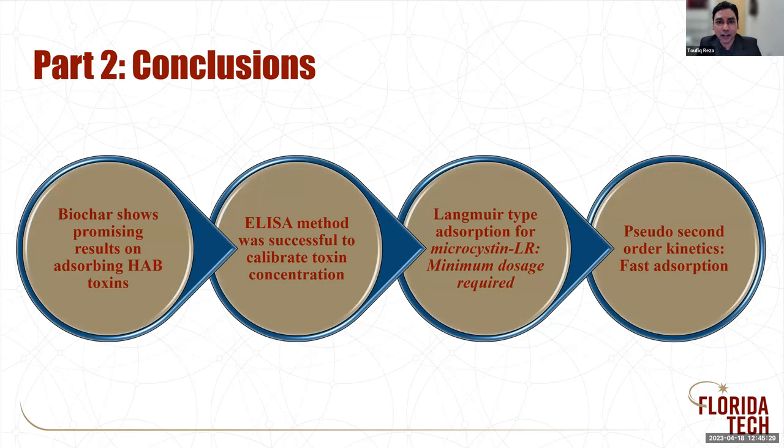In conclusion, the biochar shows promising results on absorbing harmful algal bloom toxins. We identified that the ELISA method can be successfully used to calibrate toxin concentration. For microcystin-LR adsorption, it is more of a Langmuir-type adsorption, while for saxitoxin it is more of a Freundlich-type. For microcystin-LR, it is a pseudo-second order kinetics, meaning it is a fast adsorption mechanism.